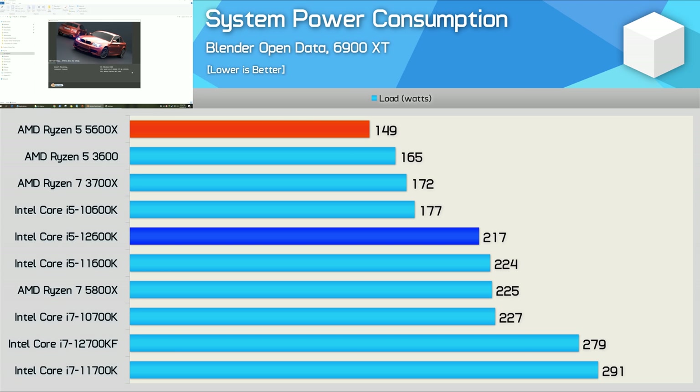A massive problem for the Core i9-12900KF was power consumption, though we found this was far less of a concern for the 12700K. With the 12600K, it really is no concern at all — this processor pushed total system usage 46% higher than the 5600X, but it also delivered 44% more performance, so in terms of efficiency they're about the same. Moreover, the 12600K matched the performance of the 5800X, and total system usage is roughly the same, so Alder Lake's power efficiency is far better than we first thought.